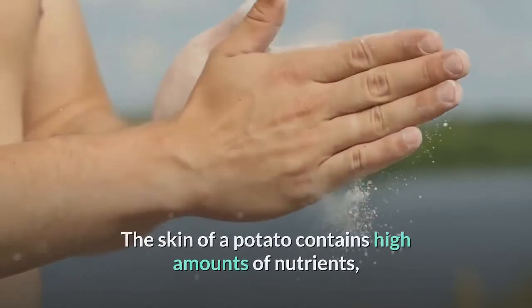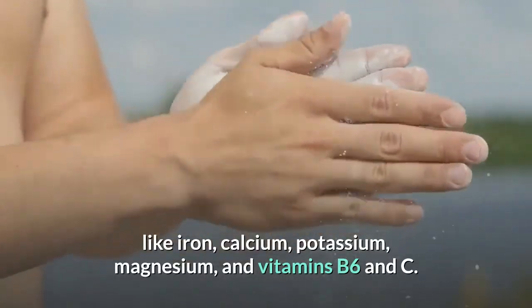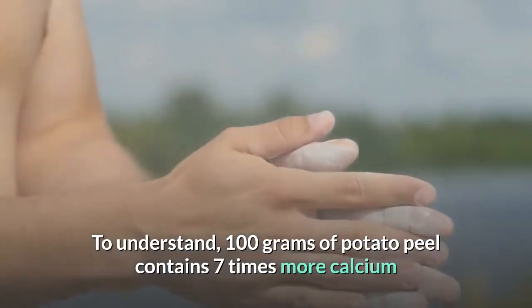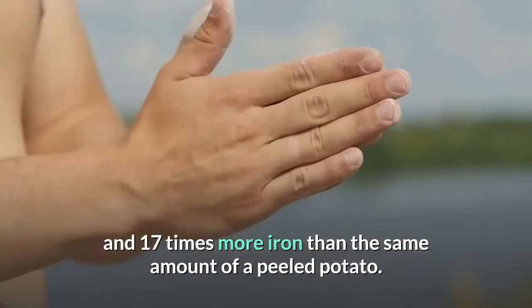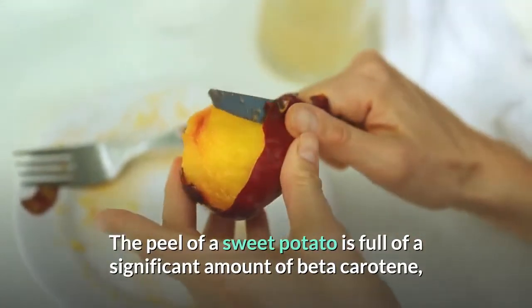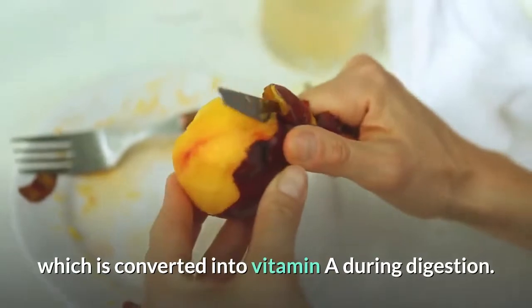Potatoes: the skin contains high amounts of iron, calcium, potassium, magnesium, and vitamins B6 and C. In fact, 100 grams of potato peel contains 7 times more calcium and 17 times more iron than the same amount of peeled potato. The peel of a sweet potato is also full of beta-carotene, which is converted into vitamin A during digestion.